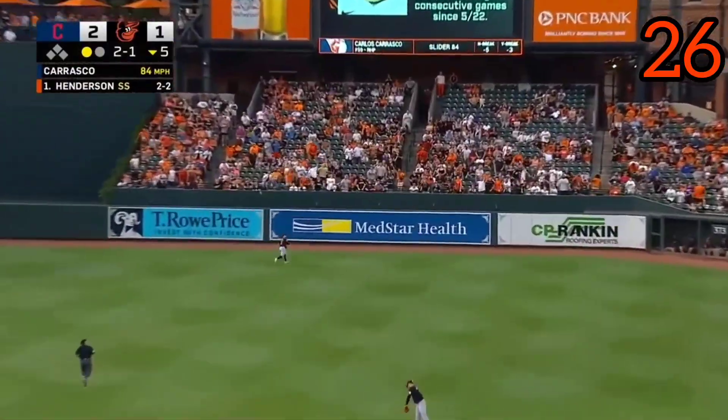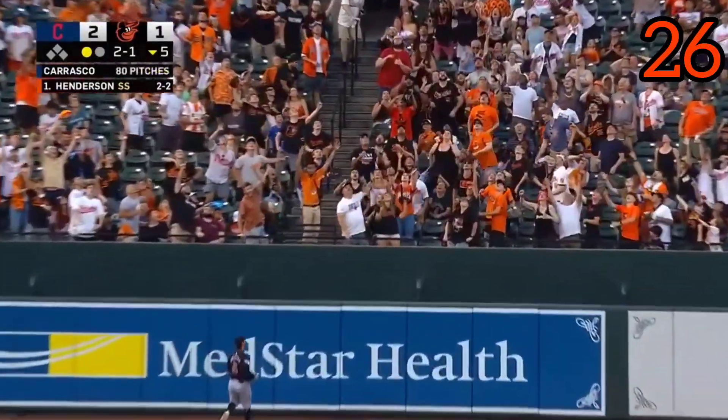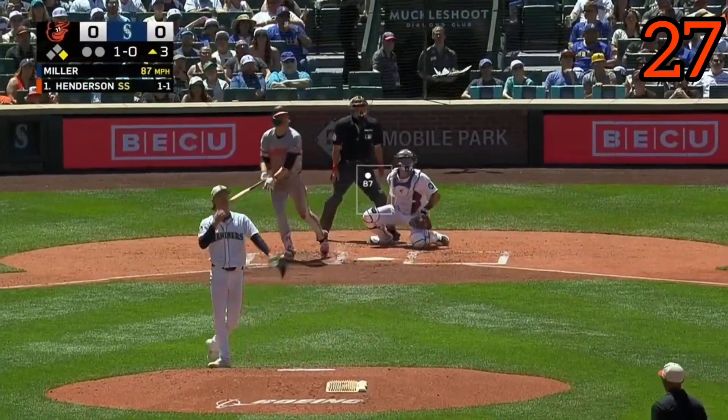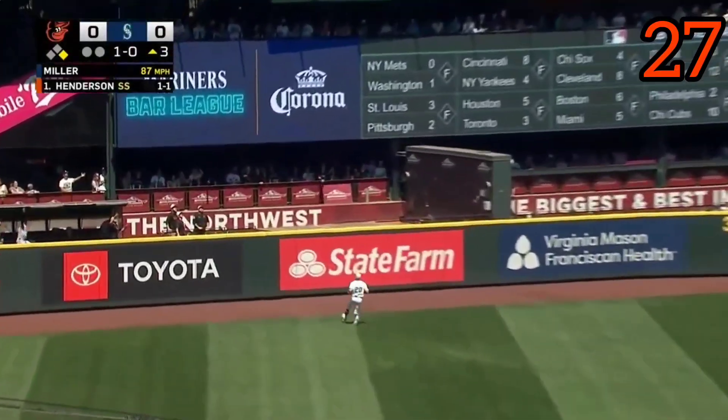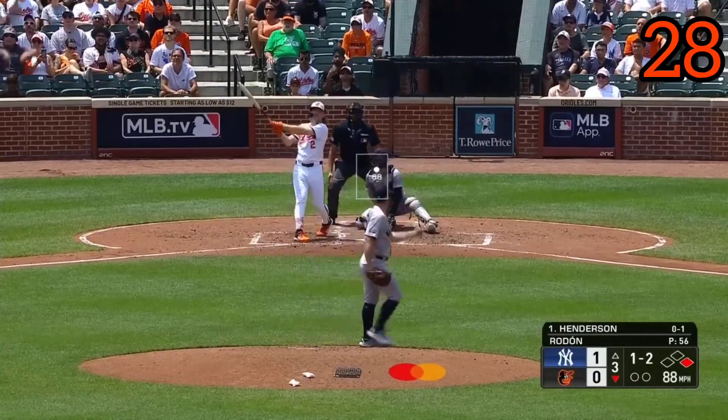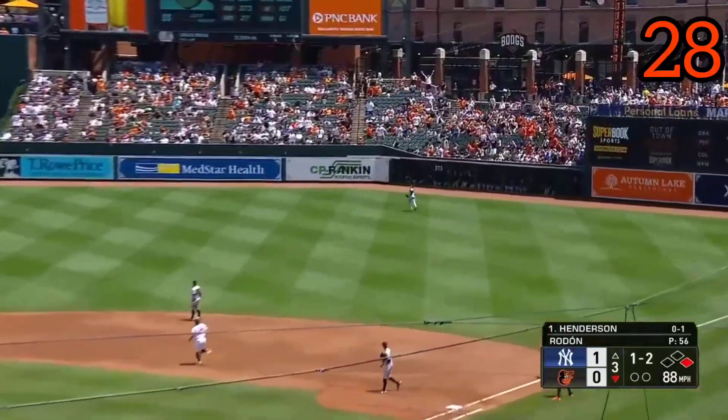Gunnar. High fly ball. Center field. Freeman back. Number 26. Henderson smacks it the other way. That ball traveling toward the wall. And gone. Get him out — how do I want to get him out? Not going to get him out this time.